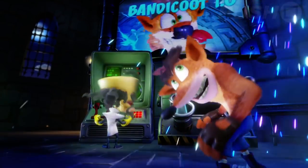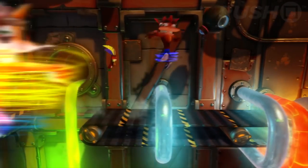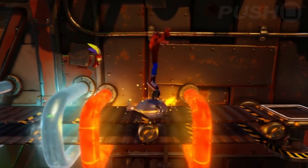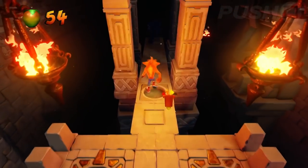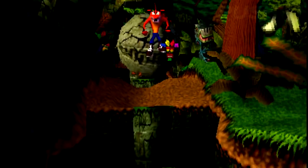Hey everyone, it's Sammy from Push Square and it's a slow news day today, so I figured that I'd make a quick video about these new Crash Bandicoot N. Sane Trilogy screenshots which have been released by Activision today.